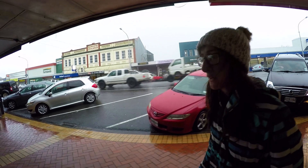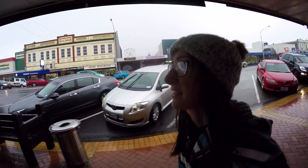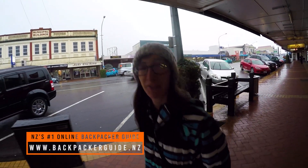This is the perfect time to come to Stratford. Why? Because there are a lot of undercover sections, and you can make the most of them when it's raining.